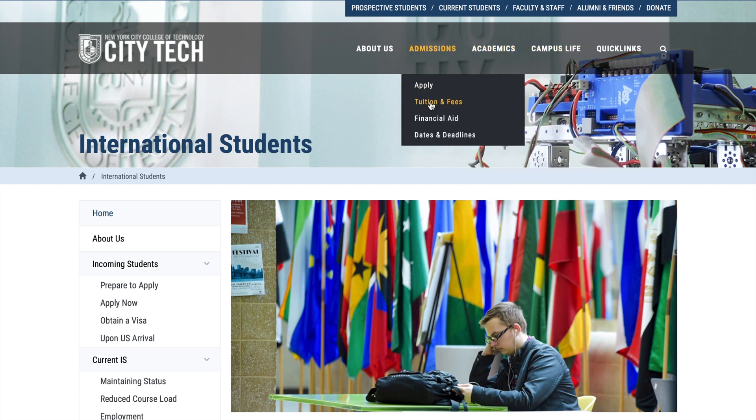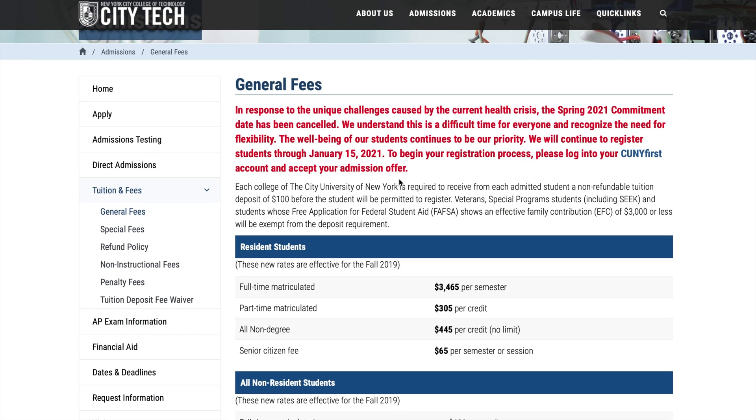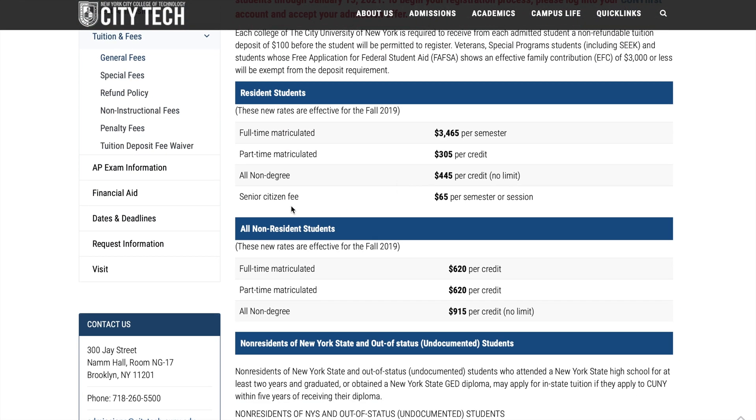For tuition and fees, international students pay about $620 per credit. That means you'll spend around $9,600 per semester. You can see the difference compared to what local resident students pay.